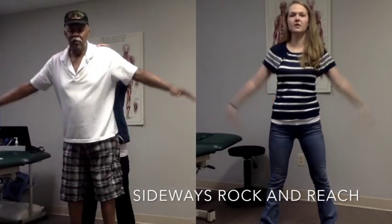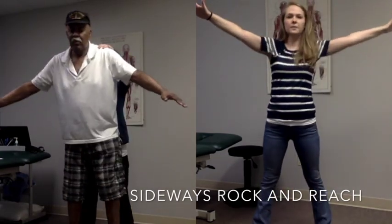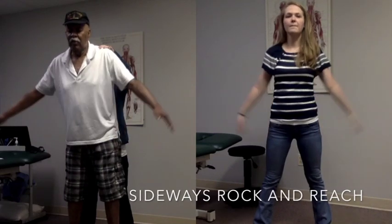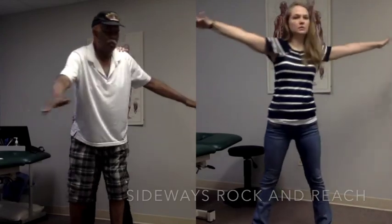Evidence shows that following large amplitude training there's an increase in size of limb and body movement in people with Parkinson's disease. This carries over into everyday activity to improve speed, balance, and overall quality of life.